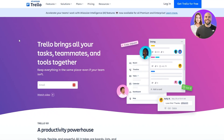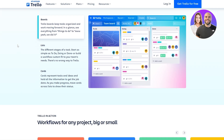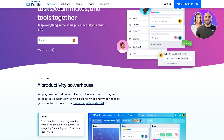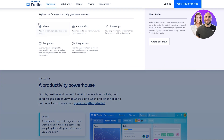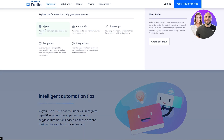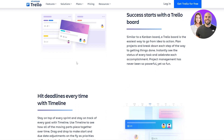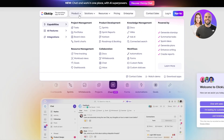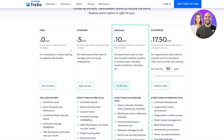Moving on, we have Trello. Trello is very similar to ClickUp in terms of functionality and look. There are certain differences when you use them, but overall they're pretty similar in UI as well. In terms of features, you can see there's views, automations, power-ups, integrations, and templates. Clicking into any of these features, you can dive in and see the depth they offer. Feature-wise it's very similar to ClickUp, albeit a little bit more expensive.